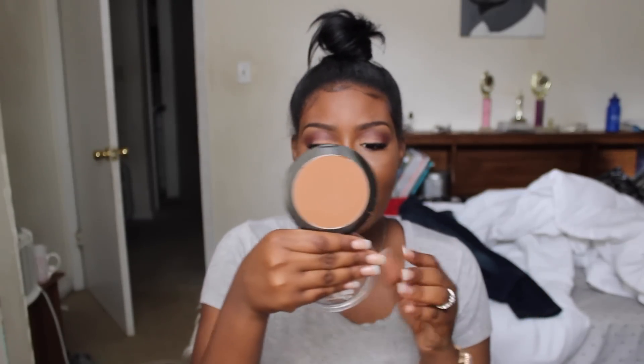Then I picked up the Soft Focus Finishing Powder by Black Radiance — this is new — and it's in the color Milk Chocolate Finish. I absolutely love this color. Now it might look a little bit lighter than my skin tone, but when I put it on my face it actually blends out really, really well.